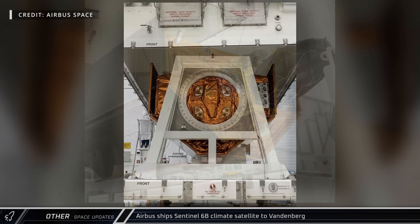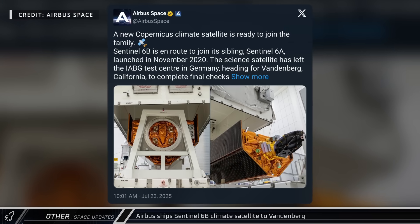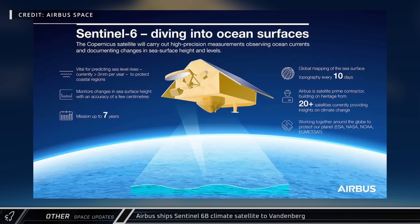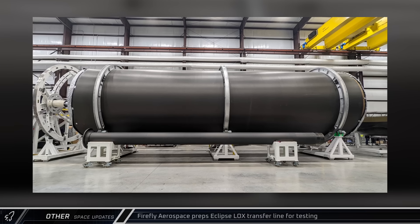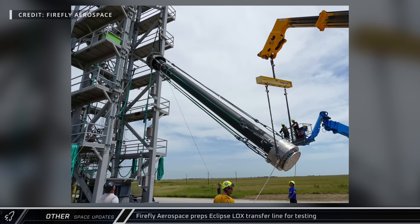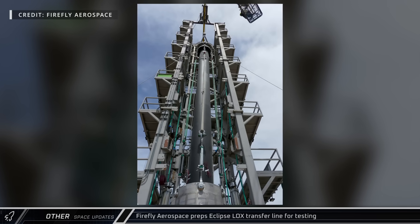Airbus has shipped the Sentinel-6B climate monitoring satellite from Germany to Vandenberg for final checkouts before its scheduled launch in November on a Falcon 9 rocket. Ahead of testing, Firefly Aerospace showed off the liquid oxygen transfer line for their upcoming Eclipse launch vehicle, which is being developed in partnership with Northrop Grumman.